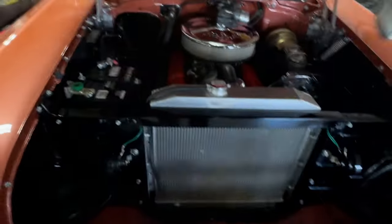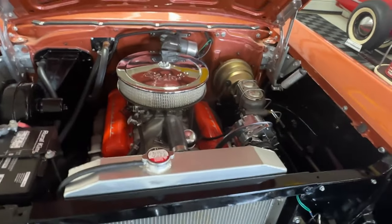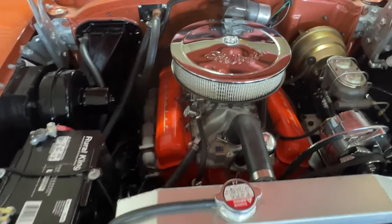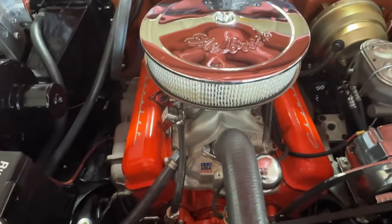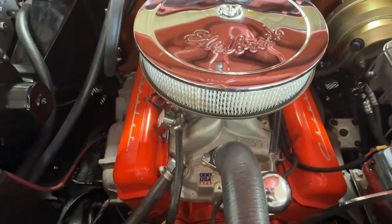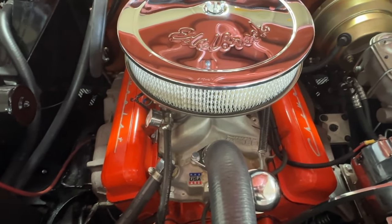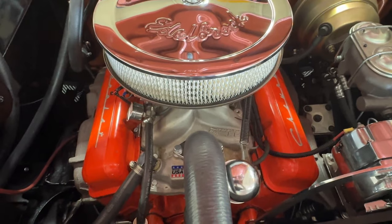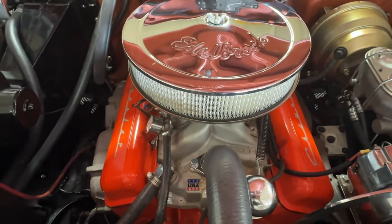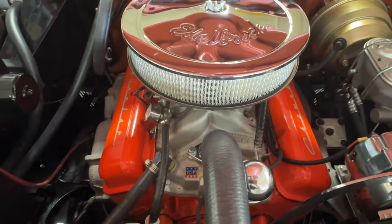Underneath the hood we have what we believe is the original 283 that came with the car. We have date-coded the engine and the transmission, which is a two-speed PowerGlide — a popular combination in '57 Bel-Airs — and both of them date-code to 1957, so we have no reason to believe it's anything other than the original engine and transmission that came with this car.